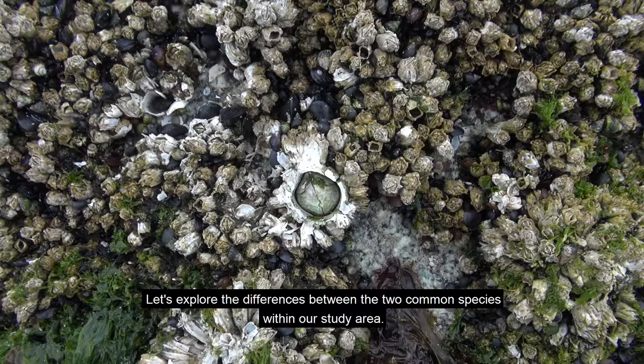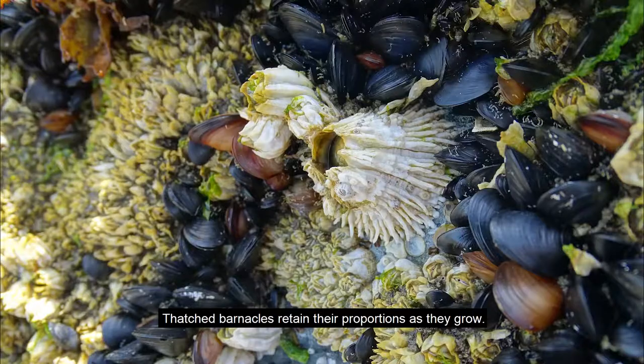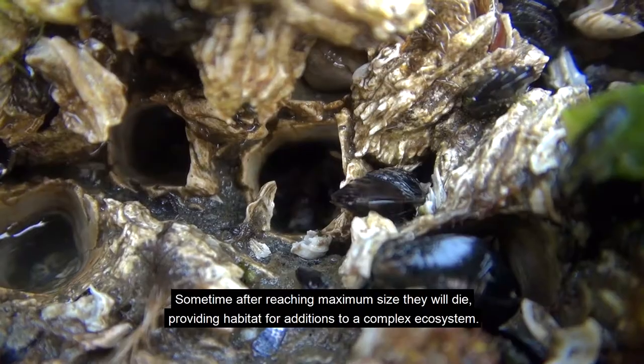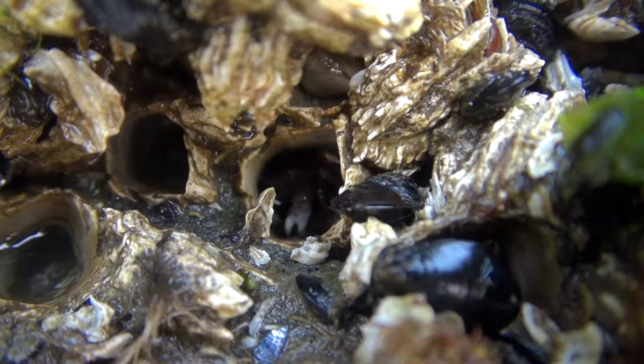Let's explore the differences between the two common species within our study area. Little acorn barnacles rapidly attain their maximum width; in crowded conditions they grow longer. Thatch barnacles retain their proportions as they grow. Sometime after reaching maximum size, they will die, providing habitat for additions to a complex ecosystem.